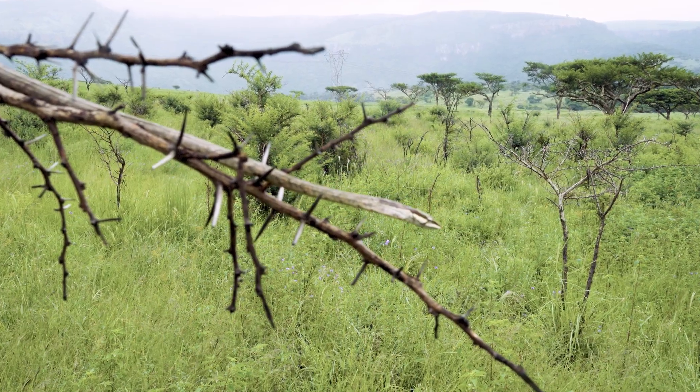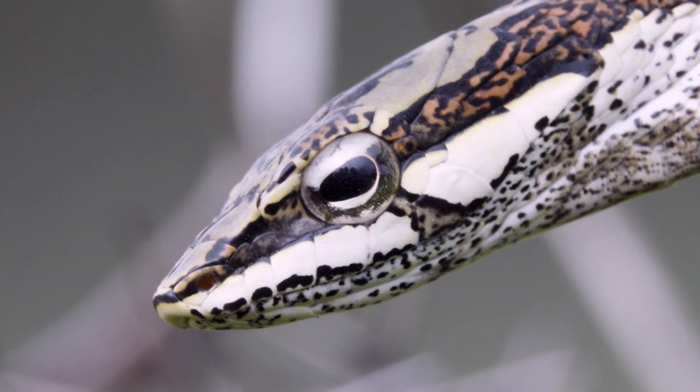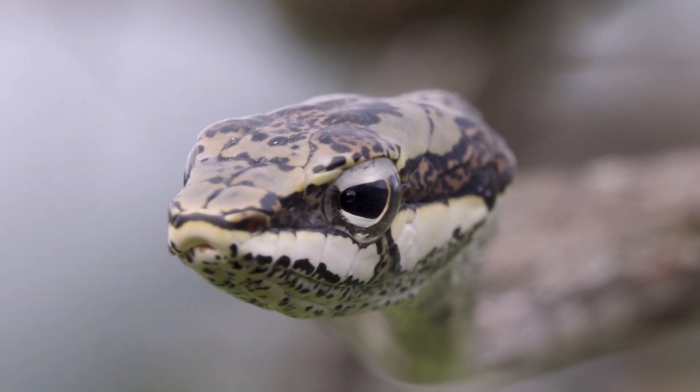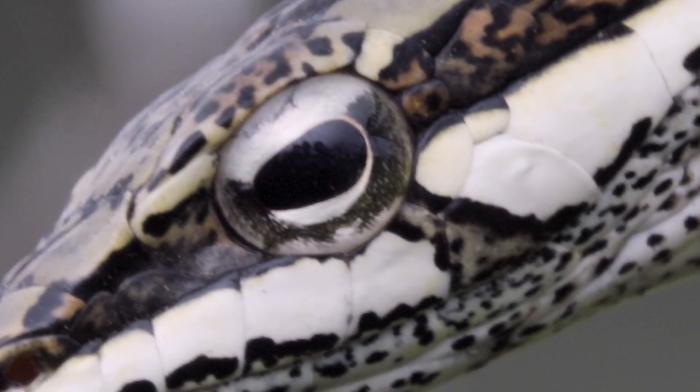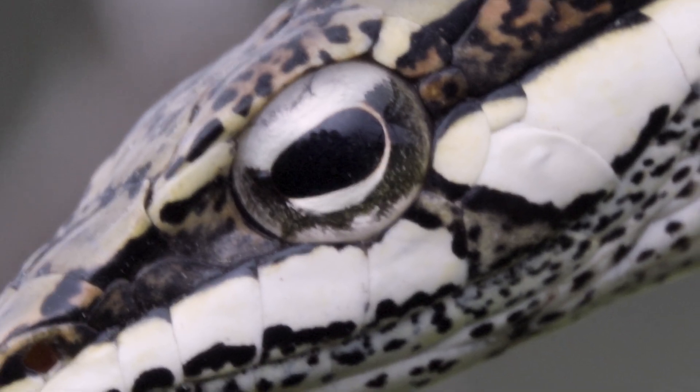These guys have got binocular vision like a lot of vine snakes around the world. They've got a little depression in front of their eyes, just like the boomslang, and they use that to see stationary prey. They've got keyhole vertical pupils which allows them to focus on a prey item, strike, and swallow it whole.